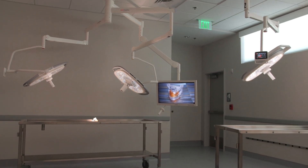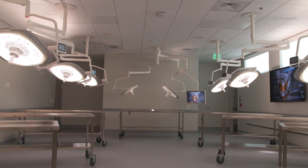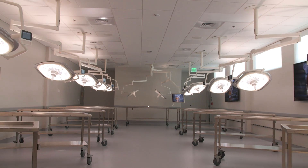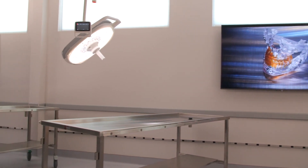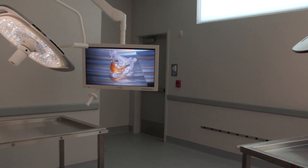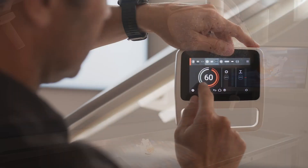The bioskills lab at KLS Martin World North America has the capability for a course with 15 full cadavers with OR lights at each station. There are three large monitors evenly spaced through the lab to allow attendees an unobstructed view of the instructor's station and dissection via the most current technology available in OR lights.